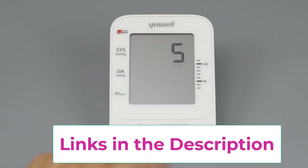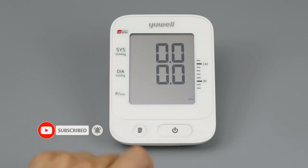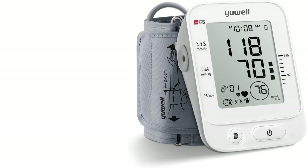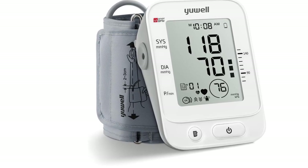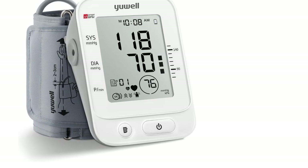The 99-reading memory storage lets you keep track of your blood pressure history and displays the average value of the latest three measurements for more accurate results. The large cuff can detect body movement during the test and reminds you of the correct testing posture. It also features a hypertension indicator and irregular heartbeat alert. Included in the box: the monitor, arm cuff, power adapter, manual, storage bag, and packing box.